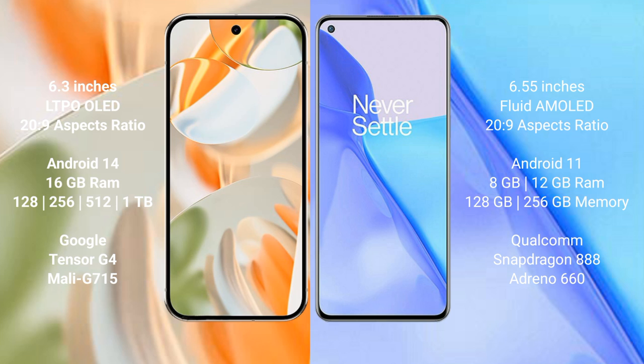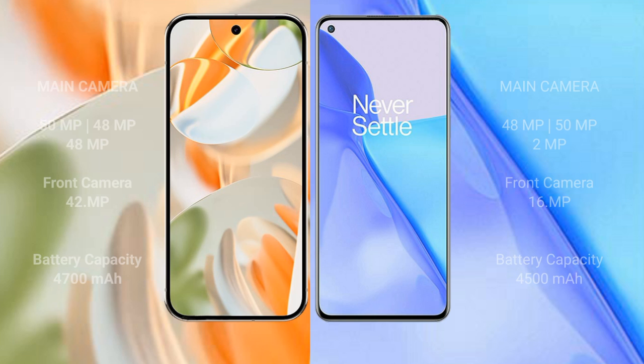Google Pixel 9 Pro features the Tensor G4 processor with the Mali G715 GPU. OnePlus 9 comes with 8GB or 12GB RAM, 128GB or 256GB internal storage, a Qualcomm Snapdragon 888 processor, and an Adreno 660 GPU.